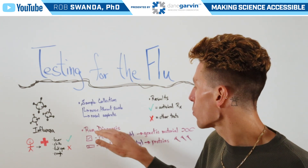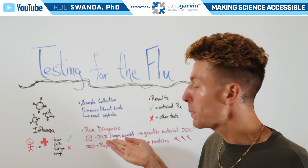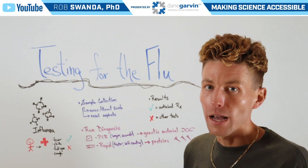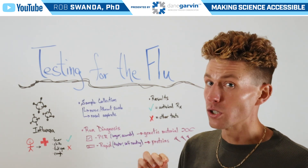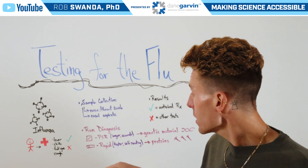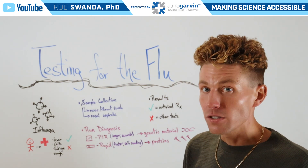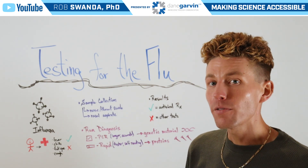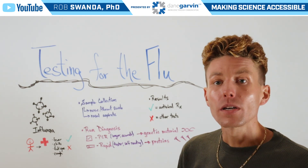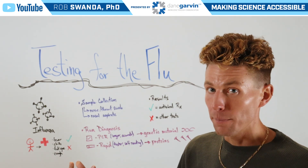The next step would be to run a diagnosis, and that can be done in two ways. The first would be through PCR — that's a longer method, but it's also more reliable, and it looks for genetic material of the influenza virus in the sample. The second would be a rapid diagnosis, which is faster, usually less than 30 minutes. However, the results may be variable, and that test looks for proteins associated with the influenza virus in the sample.